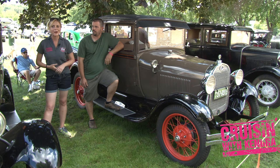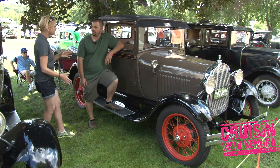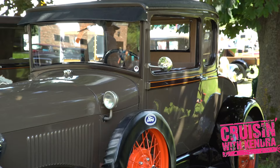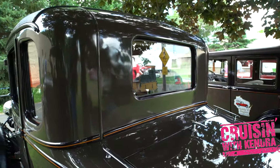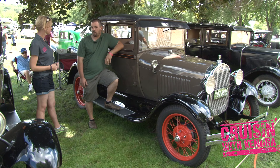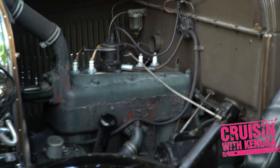Hey cruisers, we're hanging out with Matt Barresa from Appleton. You've got a really nice Model A, 1929 — tell us a little bit about it. It's the '29 standard coupe. I've had it for about a year now. I had to have it. Put about 2,000 miles on it last year, probably about 2,000 on it this year. I drive it a lot — regular, everyday car.